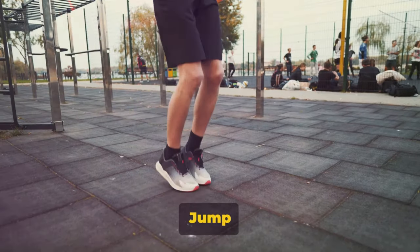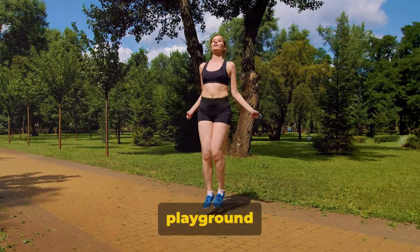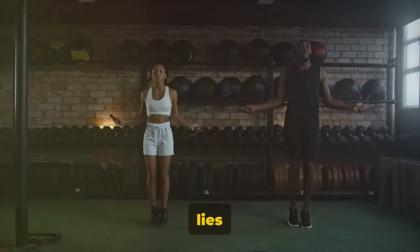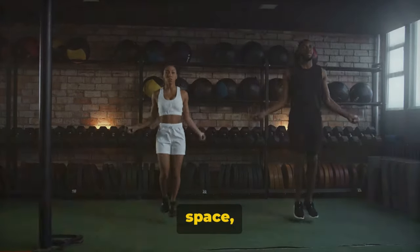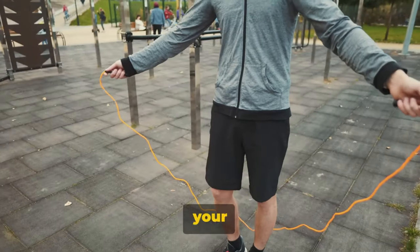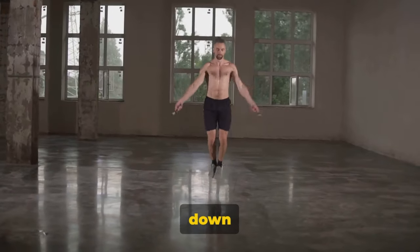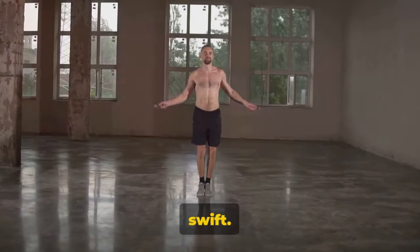Next up is the jump rope, a childhood favorite that's an excellent fat burner. Jumping rope isn't just a playground pastime — it's also a fantastic way to scorch calories and trim fat. The beauty of this exercise lies in its simplicity. All you need is a jump rope and a little bit of space. Start by holding the rope at your waist level with your feet hip-width apart, swing the rope over your head, and jump over it with both feet as it comes down in front of you. Keep your jumps low and your movements swift.